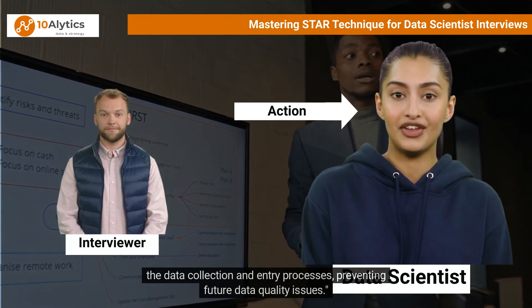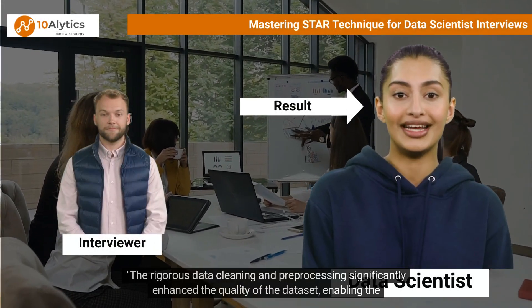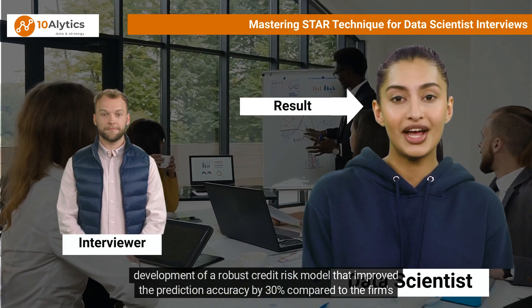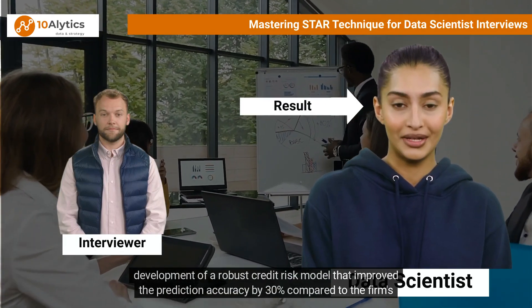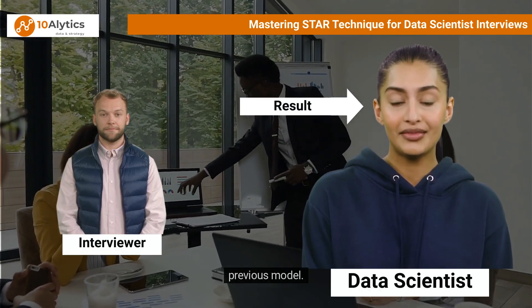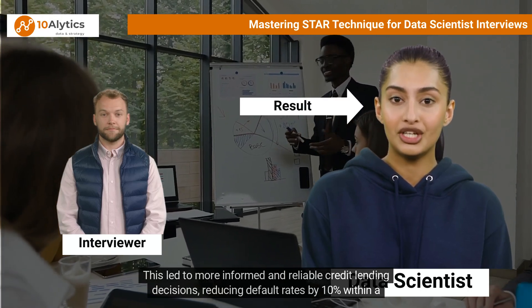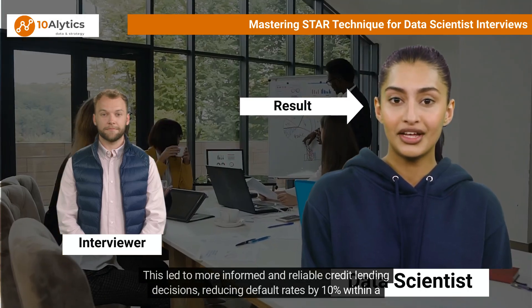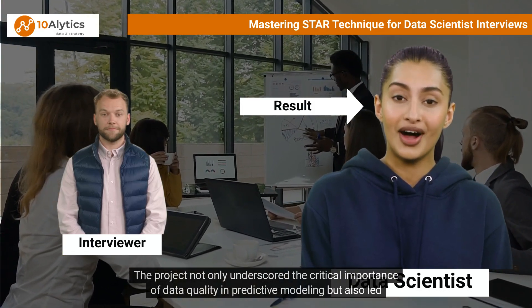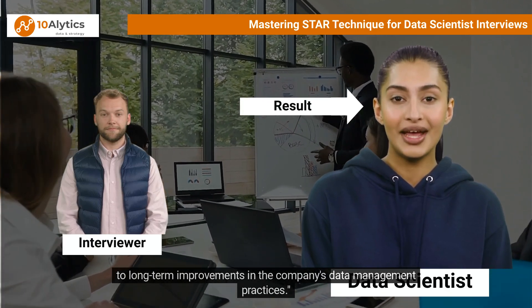Throughout this process, I maintained transparent communication with the data engineering team to improve data collection and entry processes, preventing future data quality issues. The rigorous data cleaning and pre-processing significantly enhanced the quality of the dataset, enabling the development of a robust credit risk model that improved prediction accuracy by 30% compared to the firm's previous model. This led to more informed credit lending decisions, reducing default rates by 10% within a year.